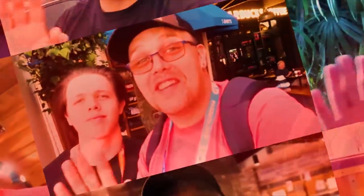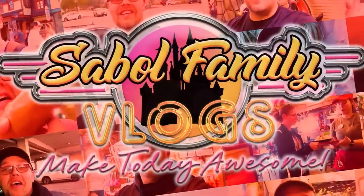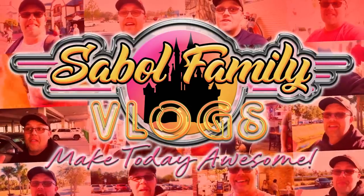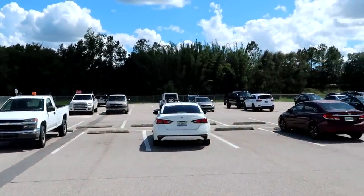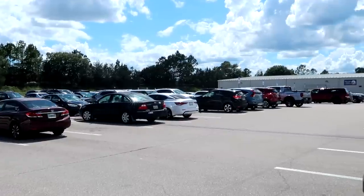Before we get started, if you'd subscribe and click the bell notification so you don't miss future uploads and live streams, we'd greatly appreciate it. It's a very beautiful day outside — the weather in Central Florida is starting to heat up. Also, in the description box I'll put a link to our Character Warehouse on International Drive video, and you can also enter our recent giveaway there.